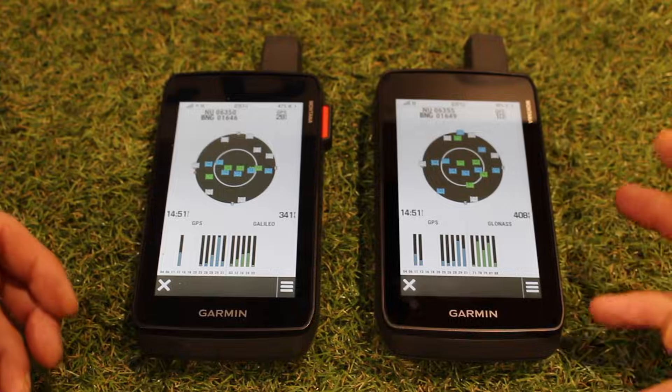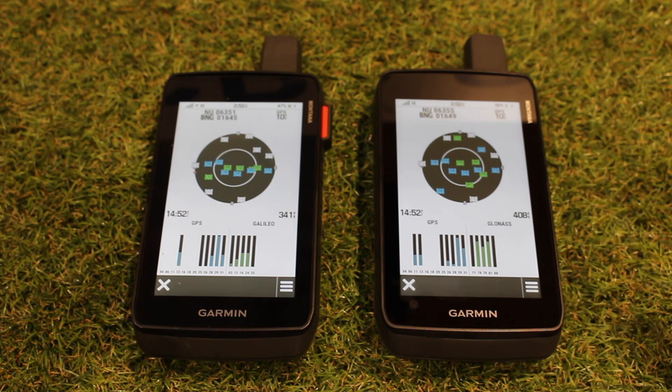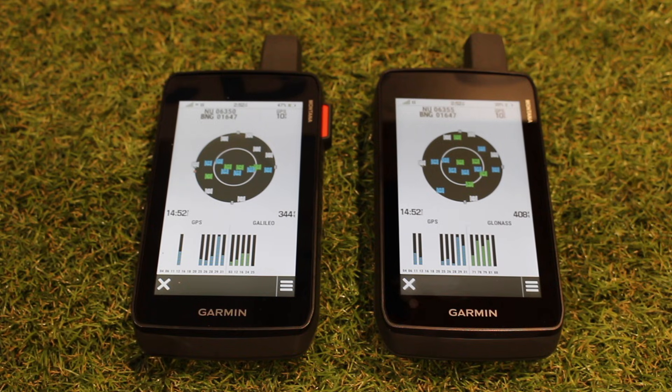I've been very impressed with the accuracy in the initial test. Of course, the real test is to get out and start walking and hiking with the units, go through some forest areas, areas with high cliffs and high buildings, to give it a thorough test. But the predecessor — the 700 range, the 700, 700i, 750i — we were always very impressed with. It's the same antenna in this one, same technology, nothing wrong with that. It works well and we've never had any issues with it.